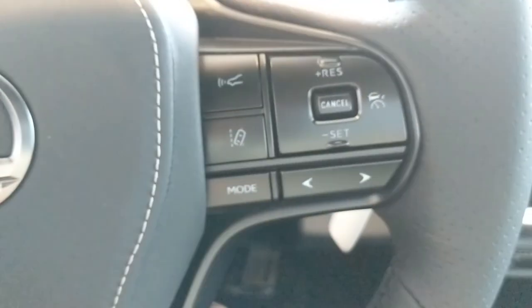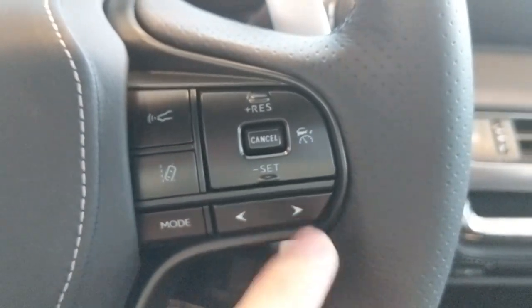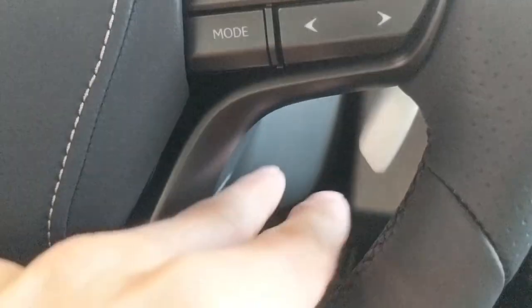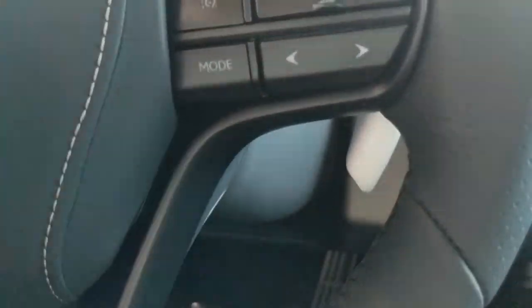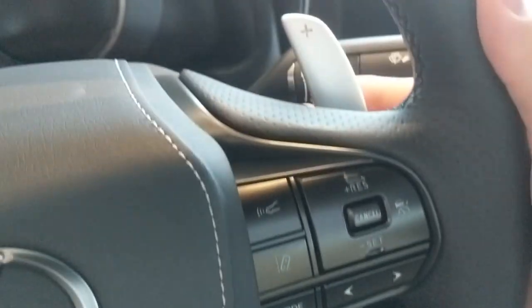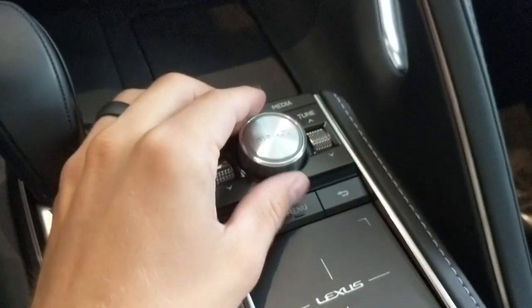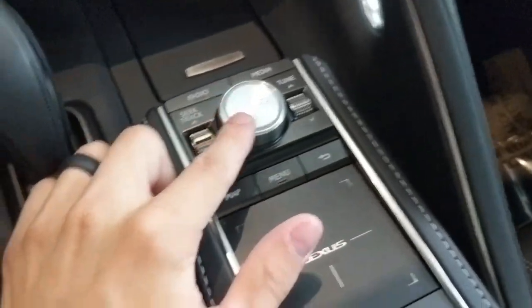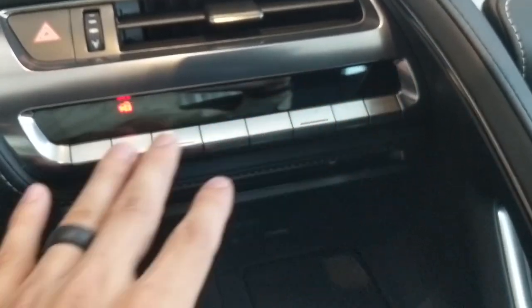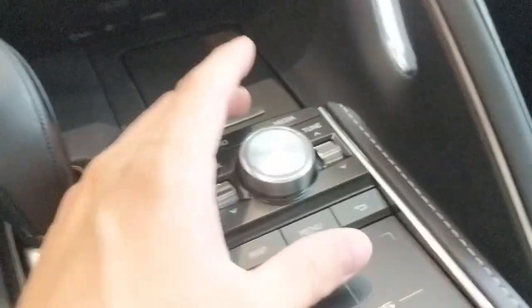Back to the steering wheel — radar cruise control, lane departure alert and assist, and where you control the cruise control. Previously, cruise control fobs on Toyota and Lexus were here, but no more. Of course you have your big elephant ear paddle shifters, which feel really good. This almost looks like where the driving mode would be on an old Lexus, but this is how you play with the radio, because there are very few buttons and switches up here — it's all down here now.